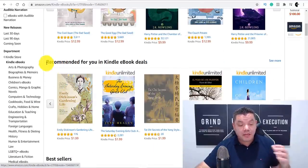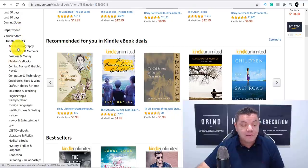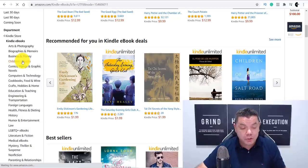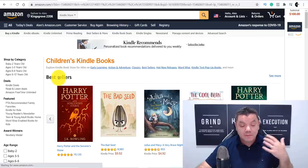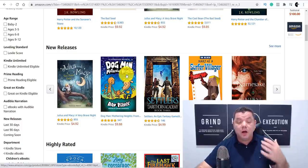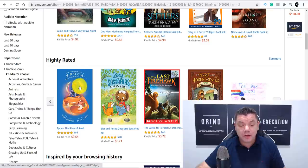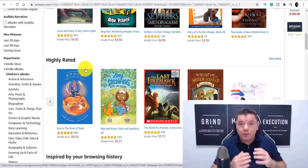So let's say you come over here and find a niche you want to go into — like the children's e-book section. You click on children's e-books and it brings you to a page showing bestsellers. When you scroll down you'll see new releases and different types of graphics used on book covers. You'll also find highly rated books. I highly recommend you do your research and look at what books are doing really well.